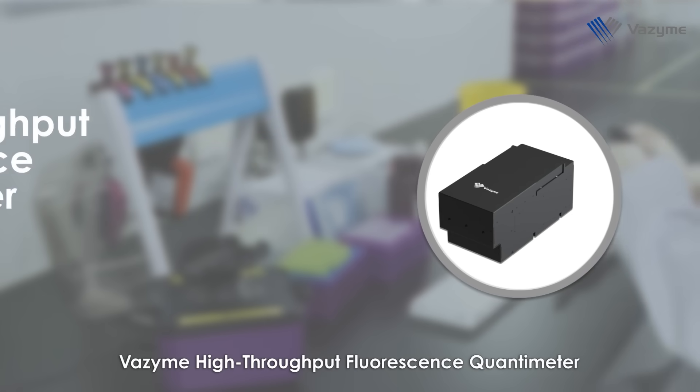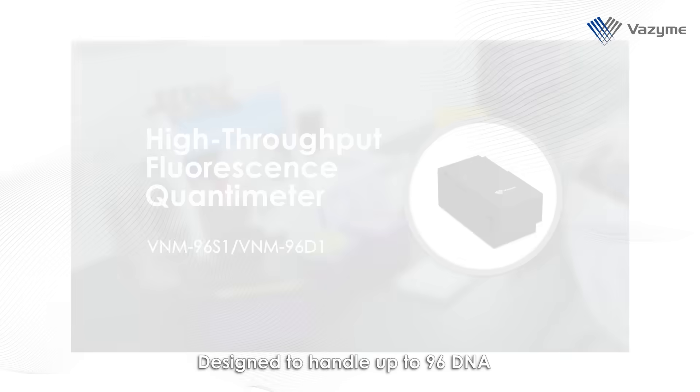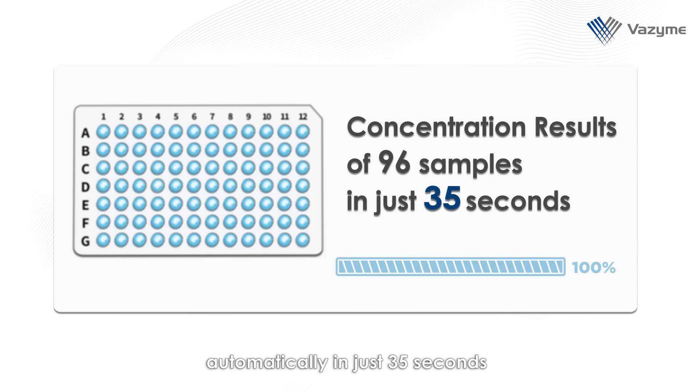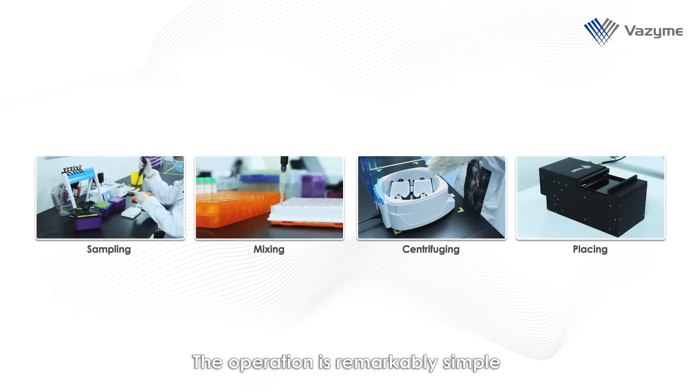That's where the Vazyme High Throughput Fluorescence Quantimeter comes in — a game changer in your lab. Designed to handle up to 96 DNA or RNA samples at once, it delivers precise concentration results automatically in just 35 seconds.